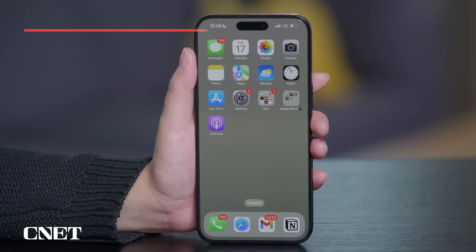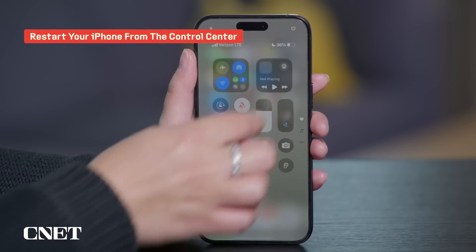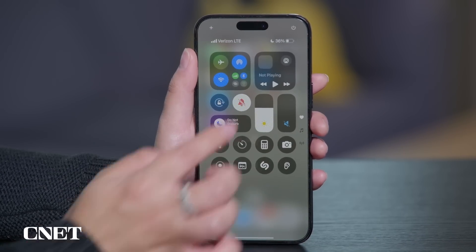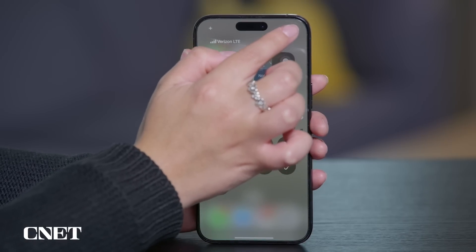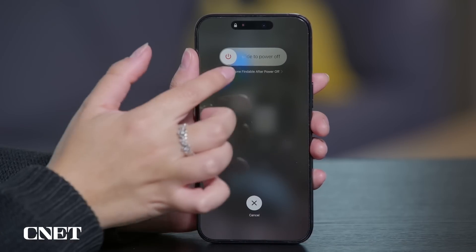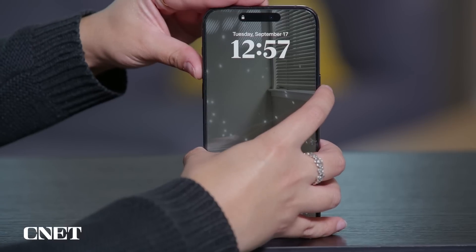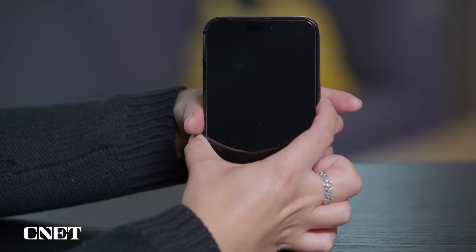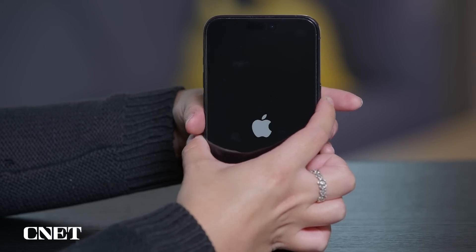With the new Control Center in iOS 18, you can restart your iPhone without pressing any physical buttons. Just swipe down from the top right corner, press and hold the little power button for a second, and then slide to power your phone off. This could definitely be more efficient than holding down two buttons at once in certain situations. To turn your iPhone back on, you do still need to hold down the physical side button.